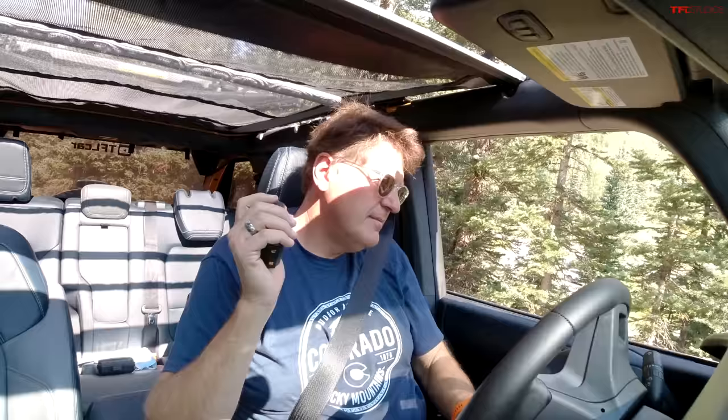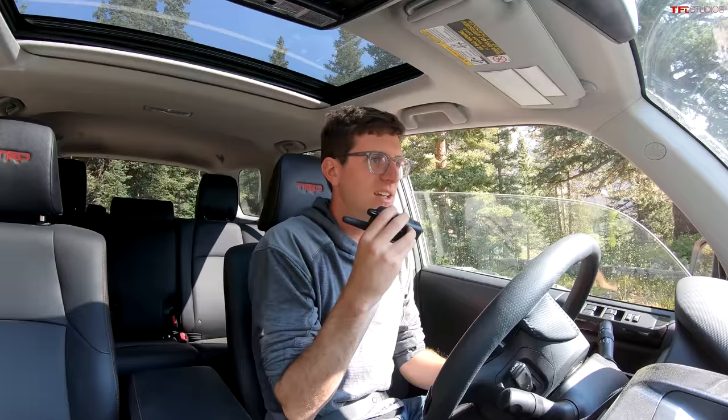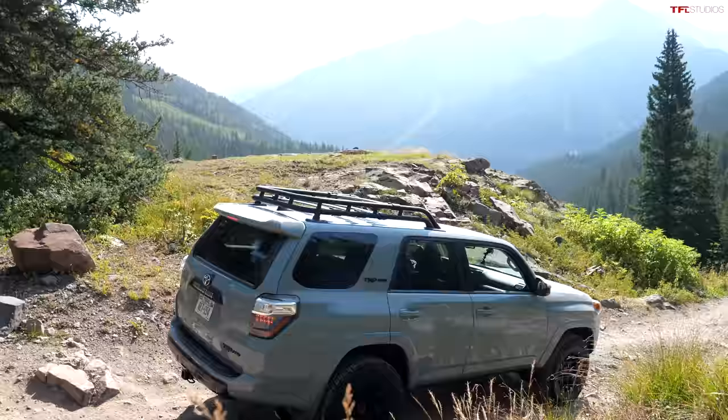You know what the hardest part of taking a Bronco off-road is? All the attention you get on the trail. It doesn't get that much attention on the road, but the second you bring it off-road, you're just swamped with attention. You don't quite get that in the 4Runner, but this is still one of my all-time favorite off-road vehicles. It's amazing where these 4Runners will go.